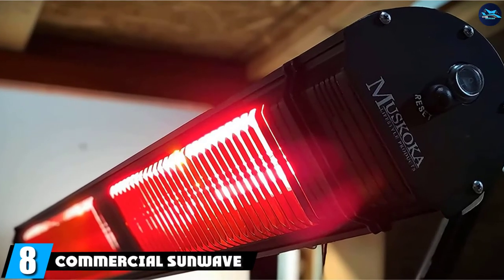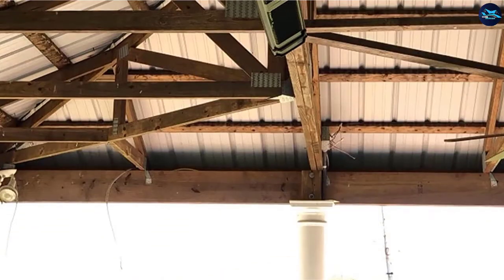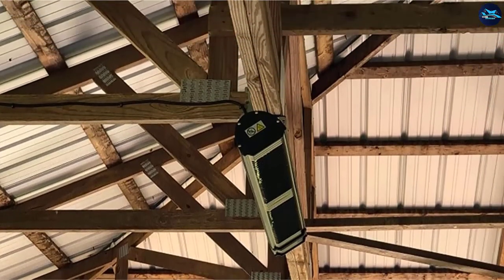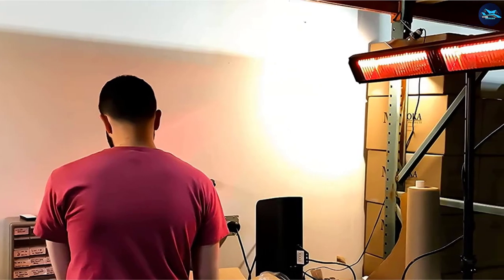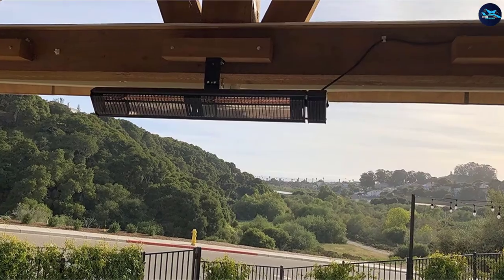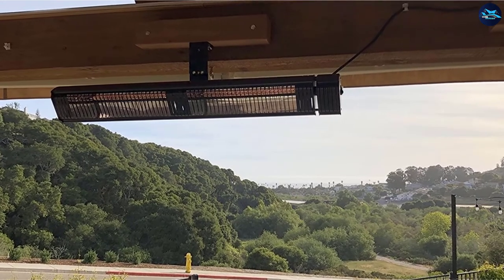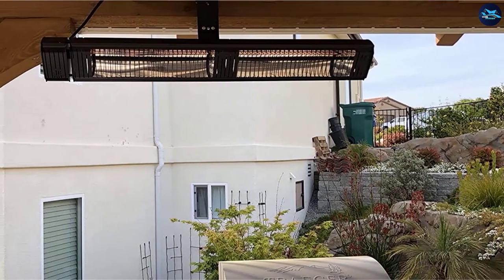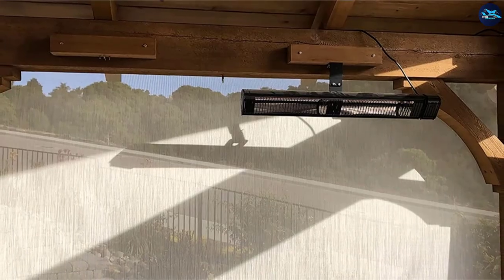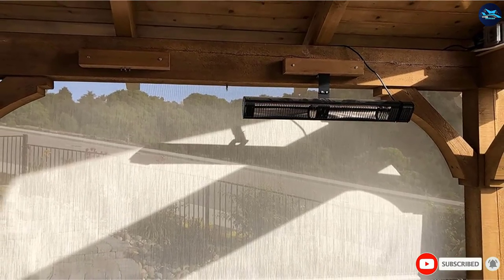The number 8 position is held by the Commercial Sunwave Patio Heater, a powerful infrared heater rated for 3000 watts that produces ample heat for large outdoor spaces like patios. What really sets it apart is its IP65 water and dust resistance, meaning the heater will remain safe no matter the weather conditions. You can adjust the heat using the bundled remote control, and there are also manual controls on the unit. It's one of those heaters you just install and forget about — it generates plenty of heat, is durable enough to last for years, and is priced reasonably.